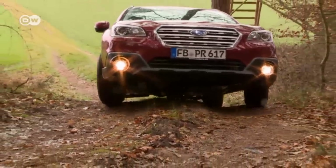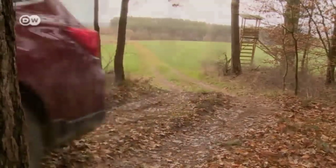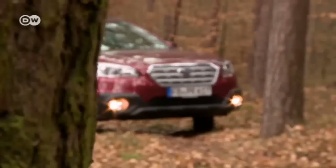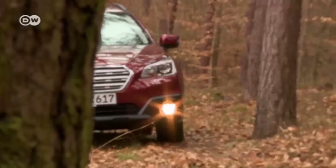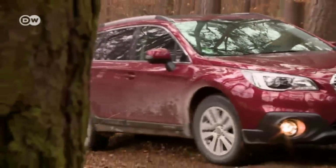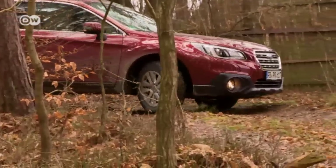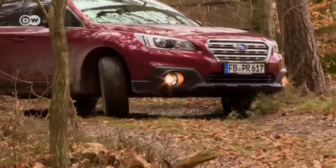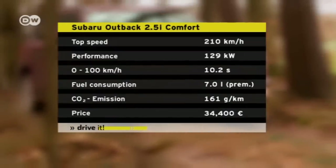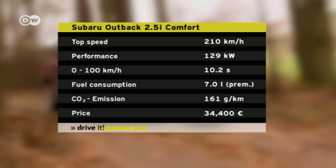Since its introduction in 1995, the Subaru Outback has been a true crossover, combining the strengths of a car with those of an SUV. Now the fifth generation Outback has arrived, presented with a new fresh look, revised engines, and numerous new interior elements. We tested the Outback in the comfort range with the powerful 129 kilowatt four-cylinder boxer engine.